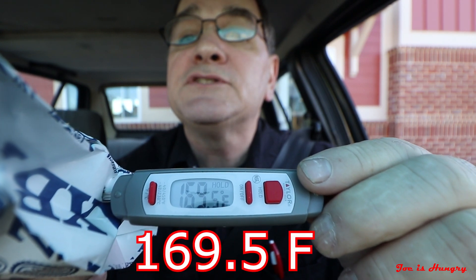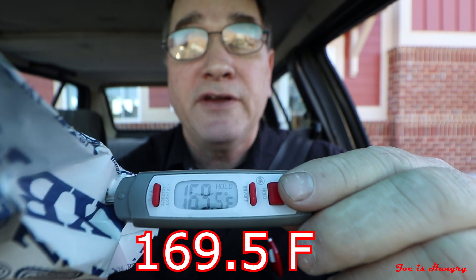This thing comes in at a scorching 169.5 degrees Fahrenheit. That's cooked fresh. That's hot. They win the Joe is Hungry temperature test. Now it's time for further evaluation, so let's head back to the studios of Joe is Hungry.